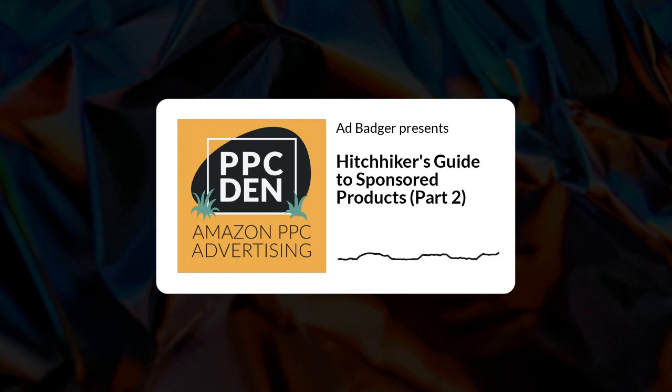The first company update: we just released our positive keyword tool last week. It's out of alpha and now in beta. It's a great way to find all of your converting ASINs and converting search terms without even having to deal with a pesky search term report.